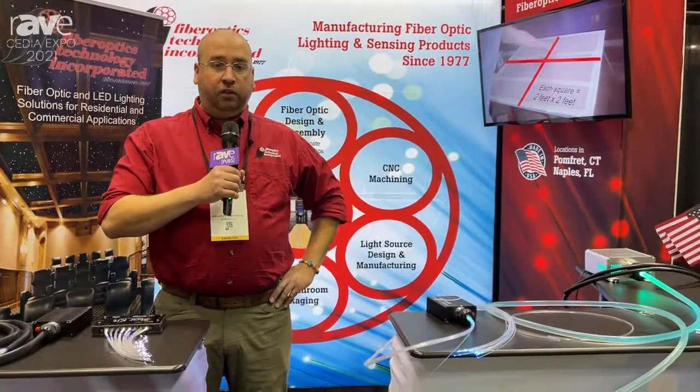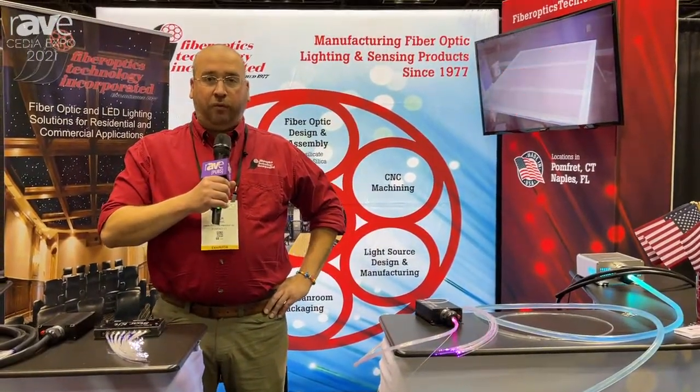For more information you can go to www.fiberopticstech.com. My name is Zach Morin and I'll be happy to help you.